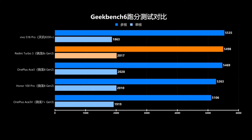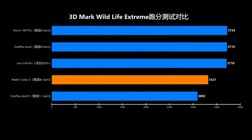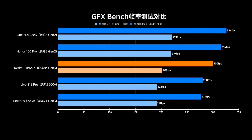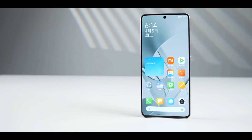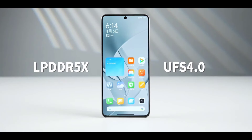In GPU evaluations, it achieved an average 3DMark Wildlife Extreme score of 3,321, below some competing Dimensity models, yet surpassing the Snapdragon 7 Plus 3. GFXBench results were 202 and 300 in different tests, ranking it among mainstream flagships. Utilizing UFS 3.1 and LPDDR5 RAM, it meets current top-tier standards with sequential read/write speeds of 4,024 MB/s and 3,835 MB/s, and random read/write speeds of 1,556 MB/s and 1,518 MB/s.